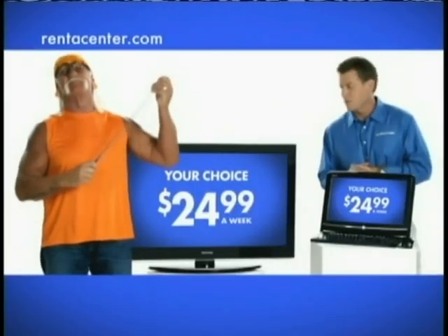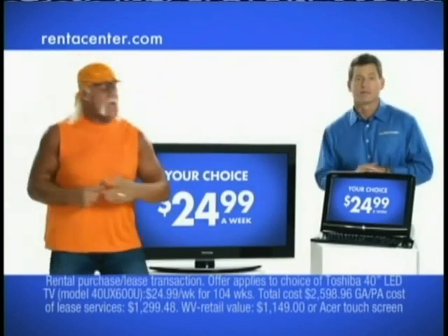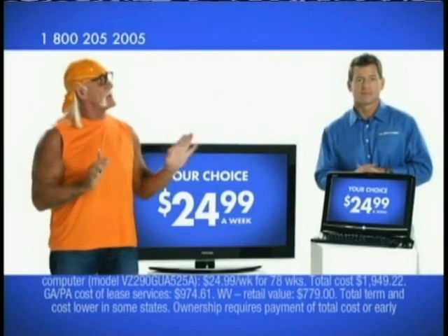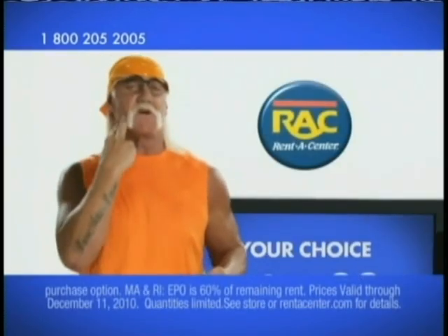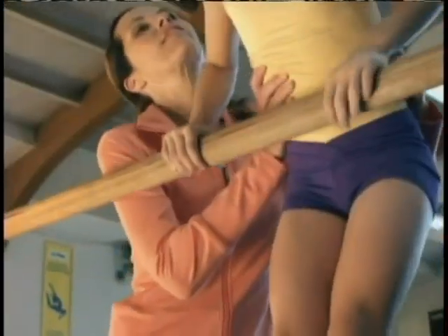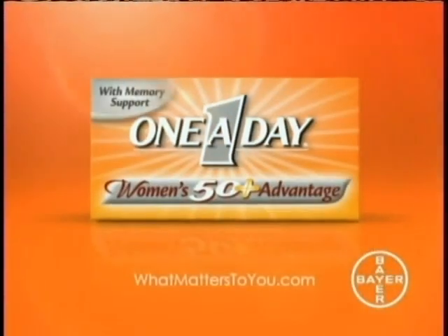At Renna Center, this 40-inch Toshiba LED TV — remarkably slim — or this Acer computer with interactive touch screen, it's just $24.99 a week and no credit needed. To keep in balance after 50, I switched to a complete multivitamin with more. Only One a Day Women's 50 Plus Advantage has ginkgo for memory and concentration, plus support for bone and breast health. One a Day Women's.